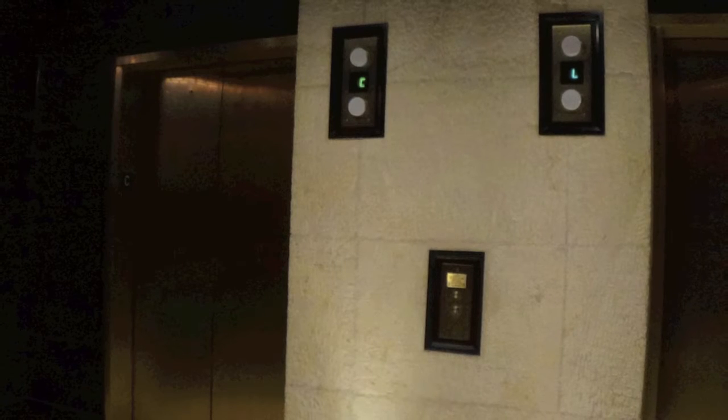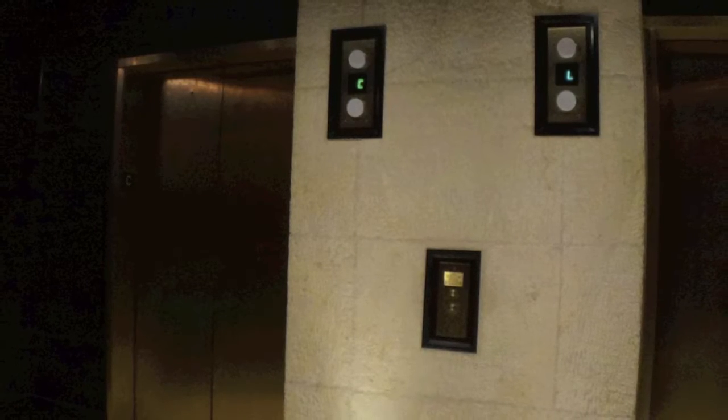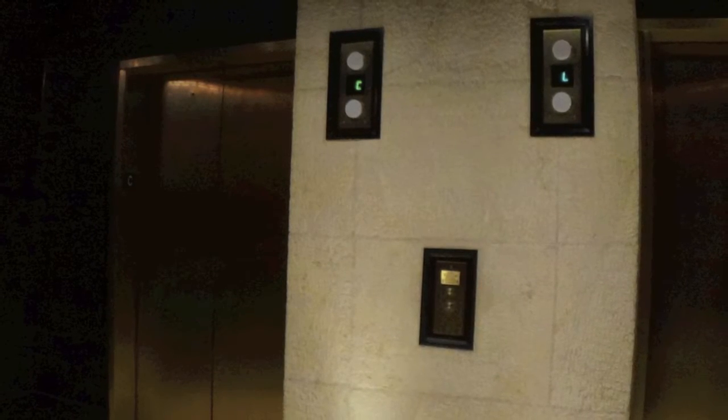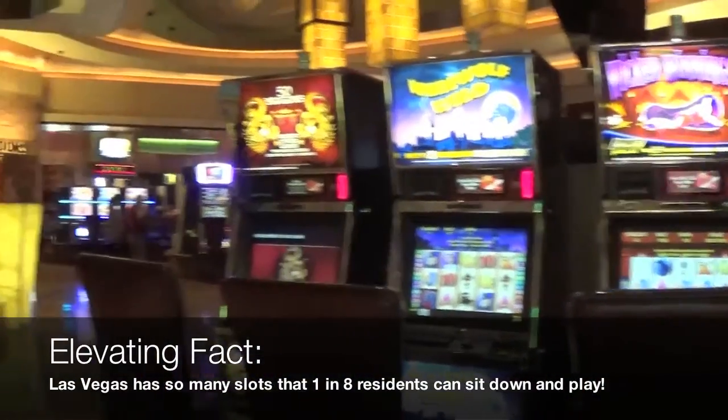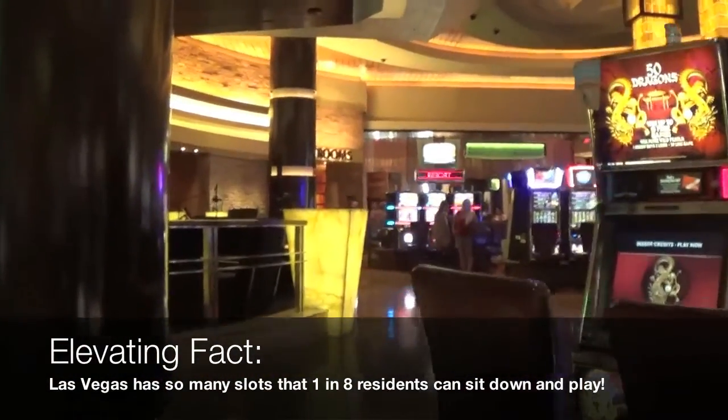Before we go for our ride, I'd like to acknowledge that these elevators are in a nice bank that's a great first impression. Without further ado, let's go ahead and go for a ride. We are now at Red Rock on the casino level, and we will now be heading over here to ride some elevators.